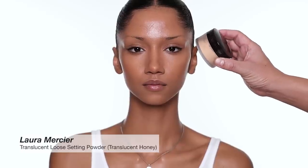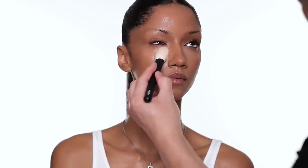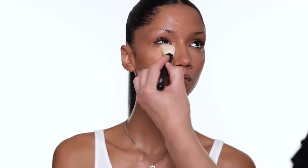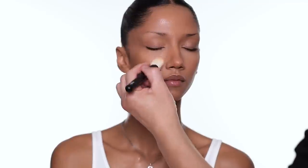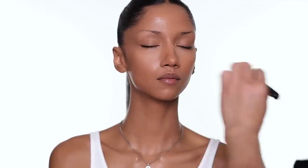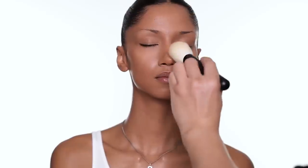For powder I'm going to use the Translucent Powder from Laura Mercier, it's called Honey. I use a little bit under the eye area, on the eyelid, the eyebrow, and then everywhere else. The look I'm trying to do is pretty matte, so that's why I'm going to keep everything very matte.